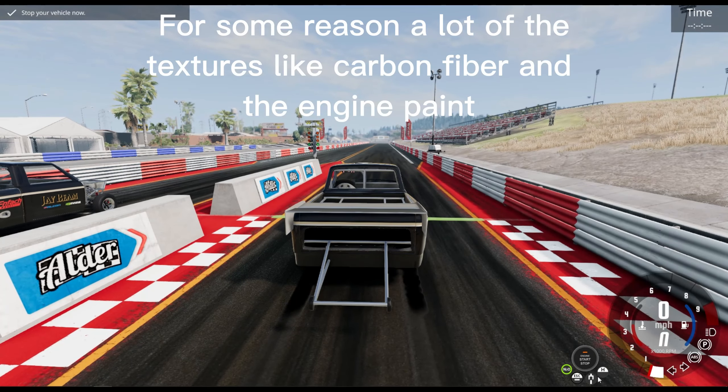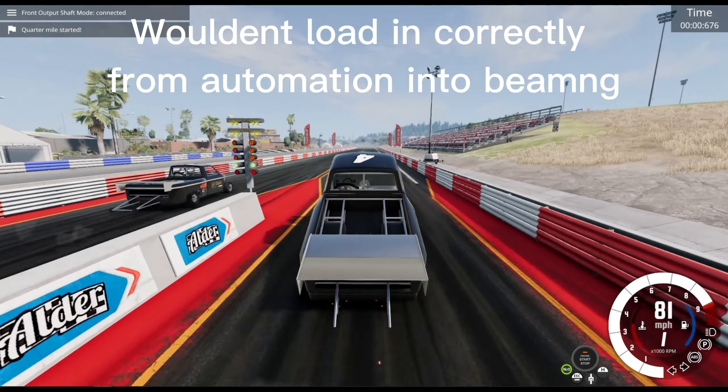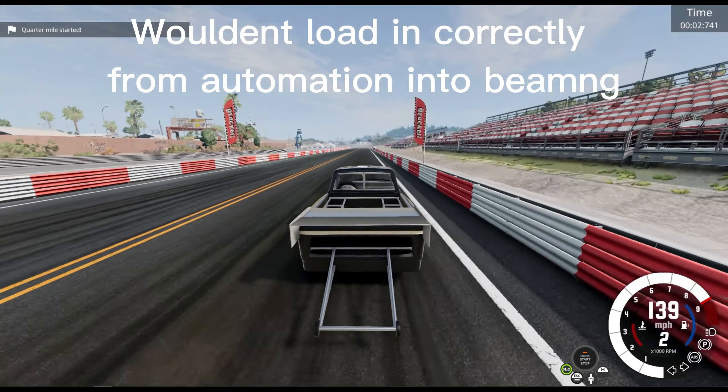For some reason, a lot of the textures like carbon fiber and the engine paint wouldn't load in correctly from Automation into BeamNG.